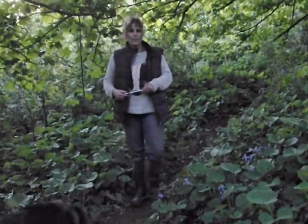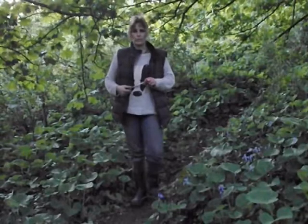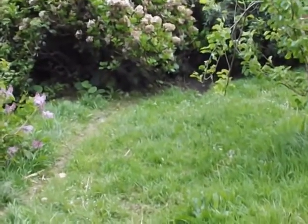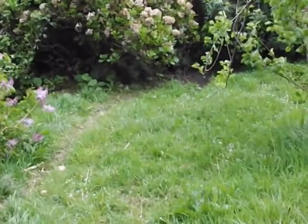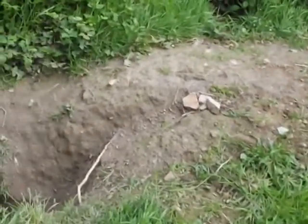Hello there, I'm the badger woman, or Carla. So this is our badger set here at home, and you can see that they've extended their home right into the garden, which is lovely of them.